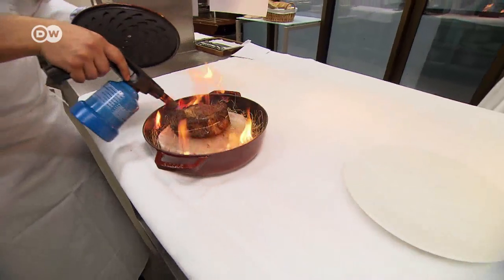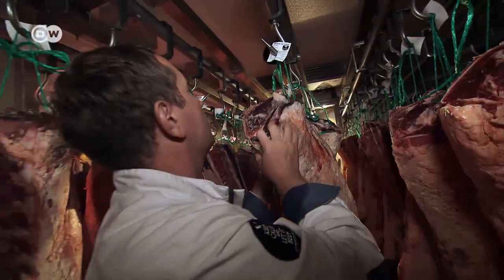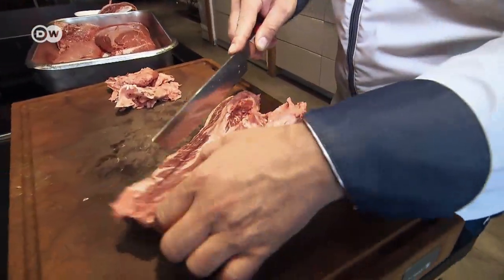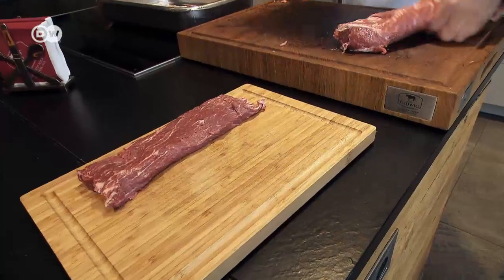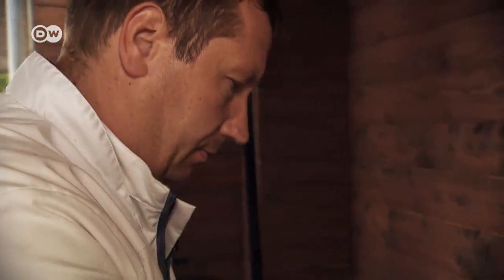Meat is not just meat — it varies greatly. For Dirk Ludwig, meat is a true passion. He's a meat sommelier, one of Germany's first and one of the best. His mission is to convince people that they have to choose the right cuts and know how to prepare them in order to get the best results.